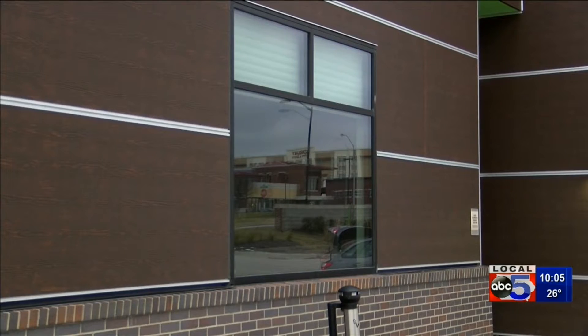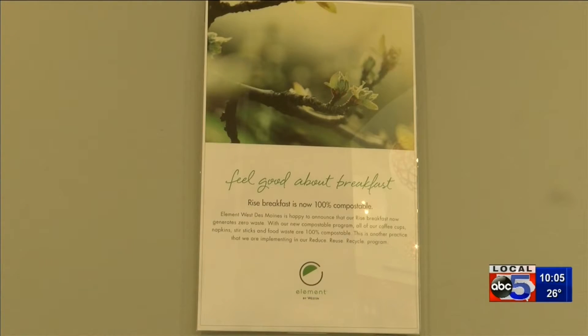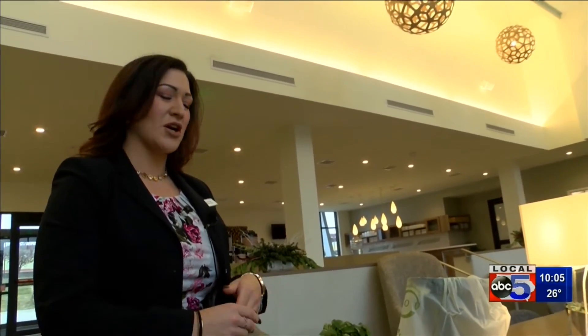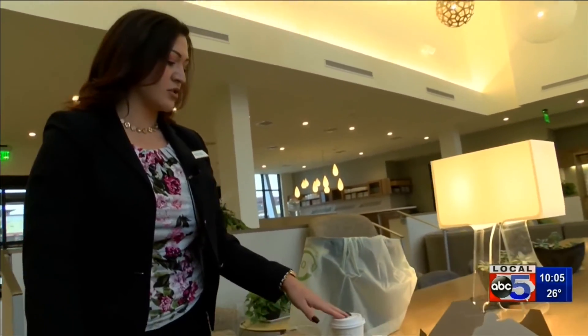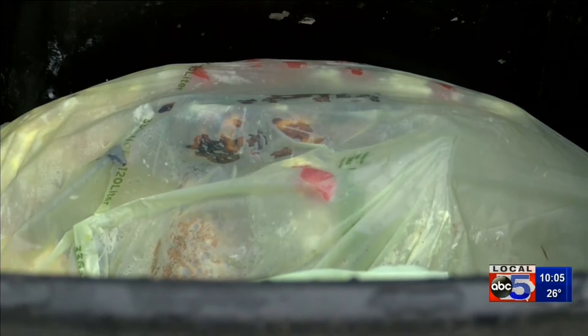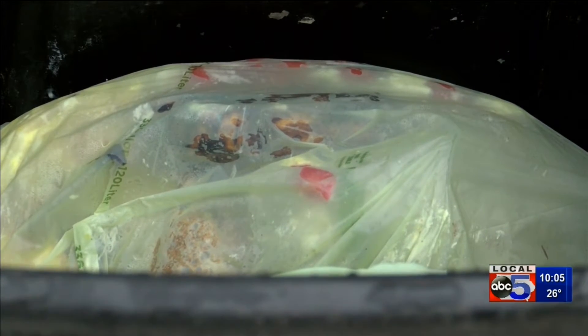Everywhere you look, the Element Hotel embraces being environmentally friendly. Amanda Sampino has worked with the chain for years. We were able to source through EcoCare Supply a compostable lid as well. But now she's going one step further with a composting experiment.